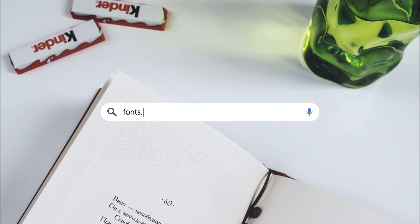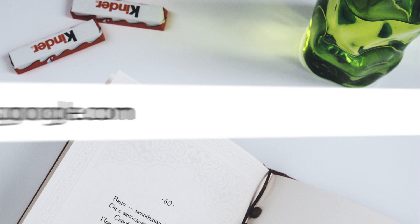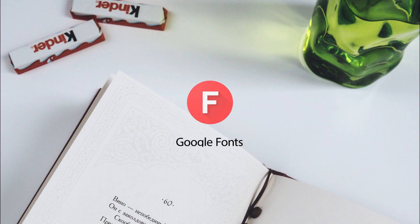Website number 2: Google Fonts. This site consists of thousands of different font libraries that you can use in your sites. This makes your website more beautiful.